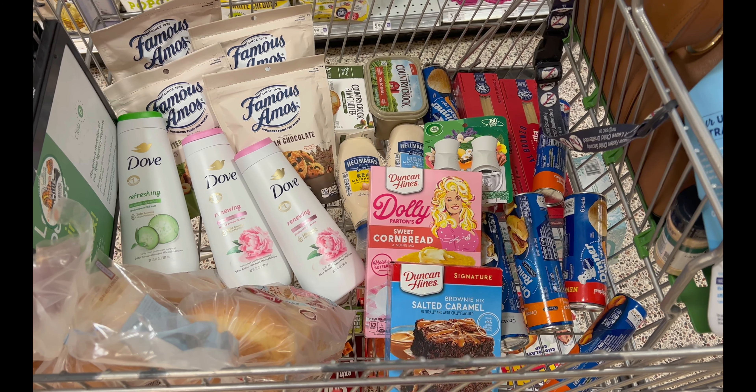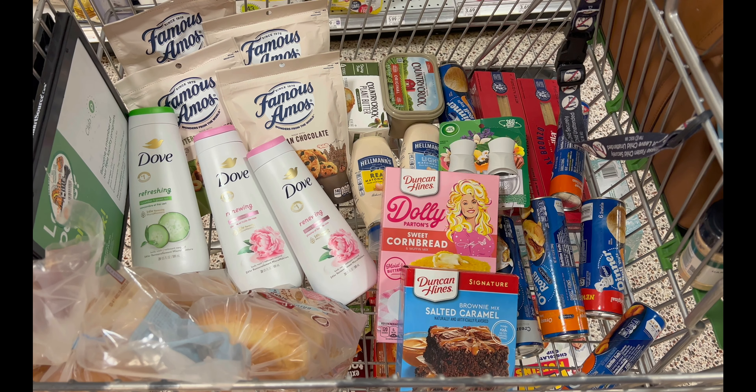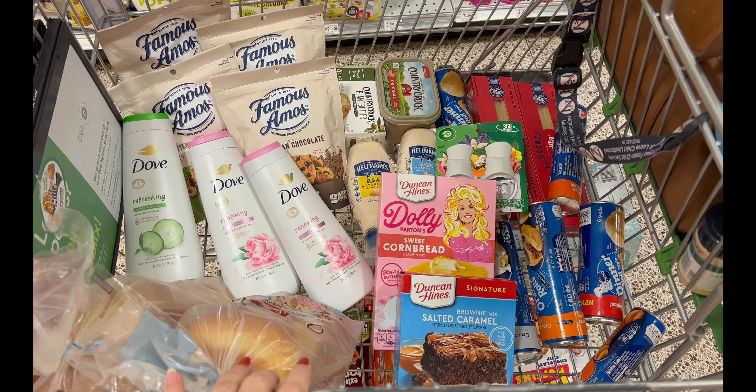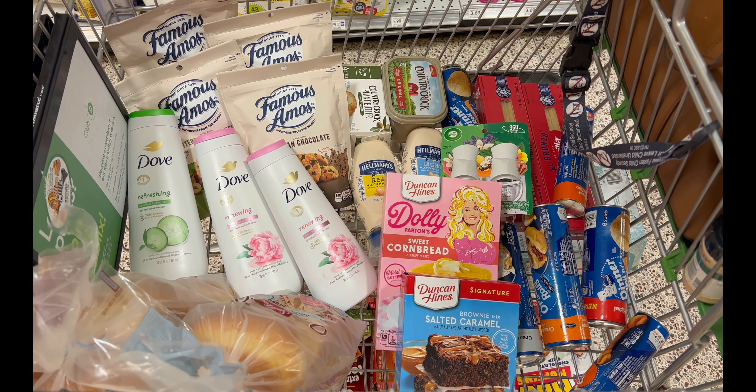This is everything I have in my cart — the Heineken is down below. I haven't calculated the total yet, but I'm heading to checkout. I'll show you guys my receipt, let you know if we have any issues, and update you on that $5 gift card from the Dove deal.